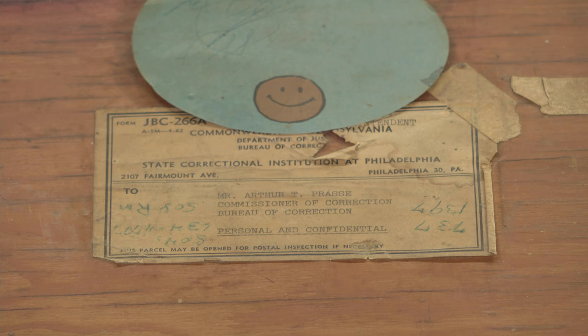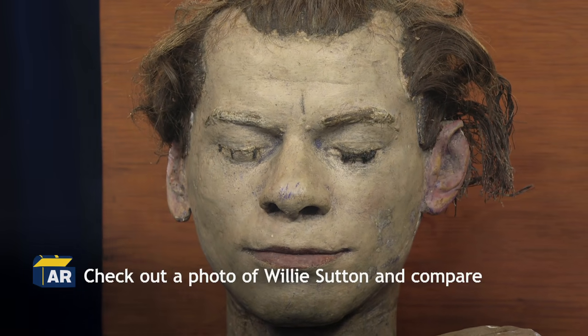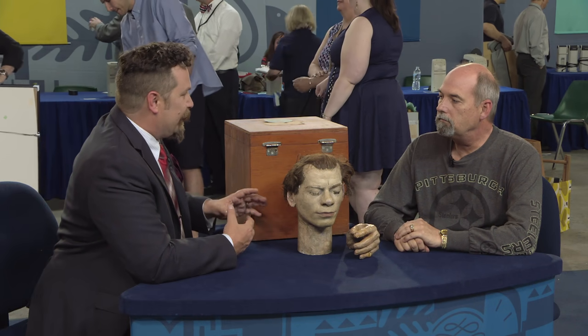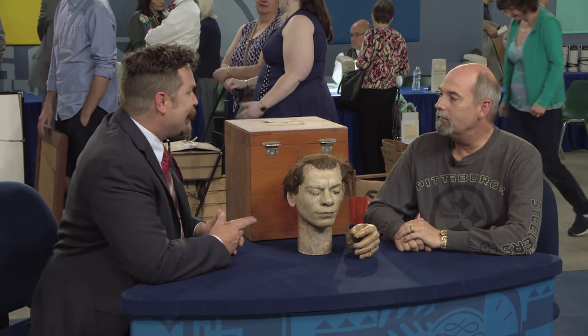But if you look at pictures of Willie Sutton, it looks just like him. It's amazingly well done. And after conferring with my colleagues, we were able to give it a very conservative auction estimate of $2,500 to $3,500. That's very nice. That's surprising. As far as I know, this is the first head in the box we've had on Roadshow.